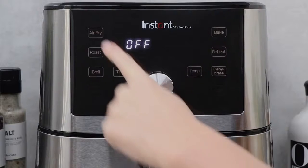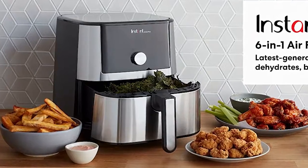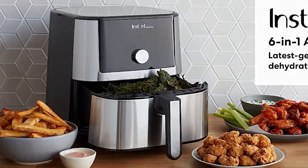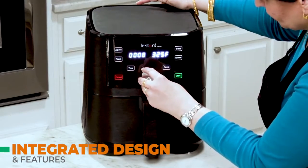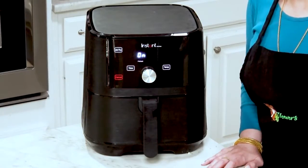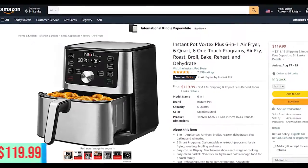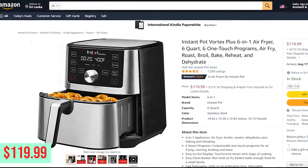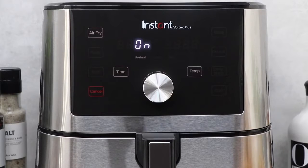The Instant Pot Vortex Plus air fryer is the latest edition of the Instant Pot range and it is the most expensive one in the series. It has an integrated design and features compared to previous air fryers, which makes this air fryer a must-buy product on the market. You can buy this air fryer online at a price of $119.99 on Amazon.com — the link is in the description.